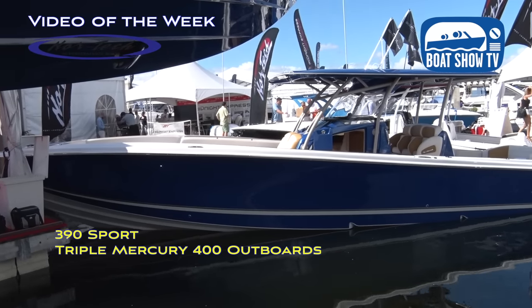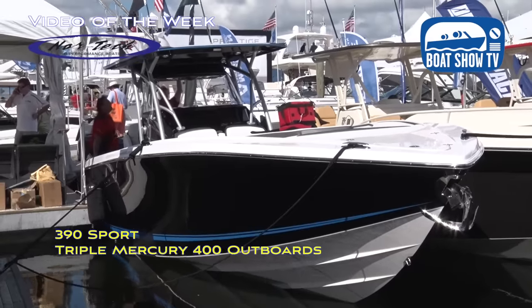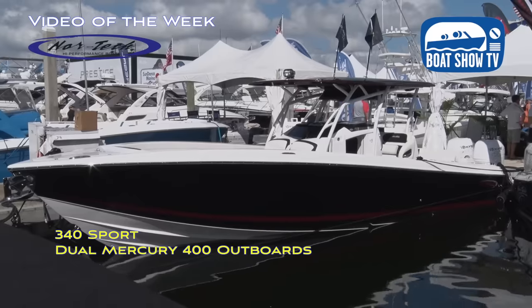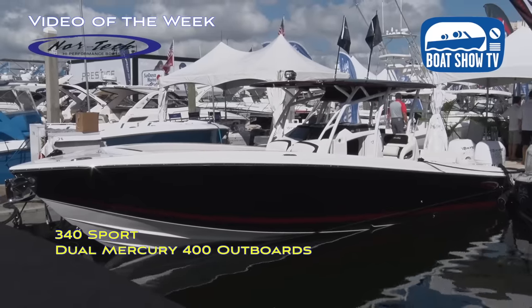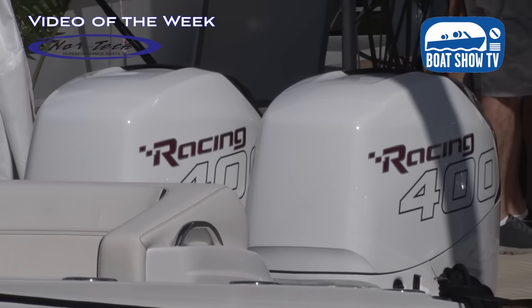We've got a nice array of our center consoles here. We've got our new 390 Sport, we also have another 390 Sport, and then a 340 Sport — all sporting Mercury high performance racing engines. Now this whole Mercury racing thing is kind of an evolution with this company. They came out with this 400R, a Mercury racing product.